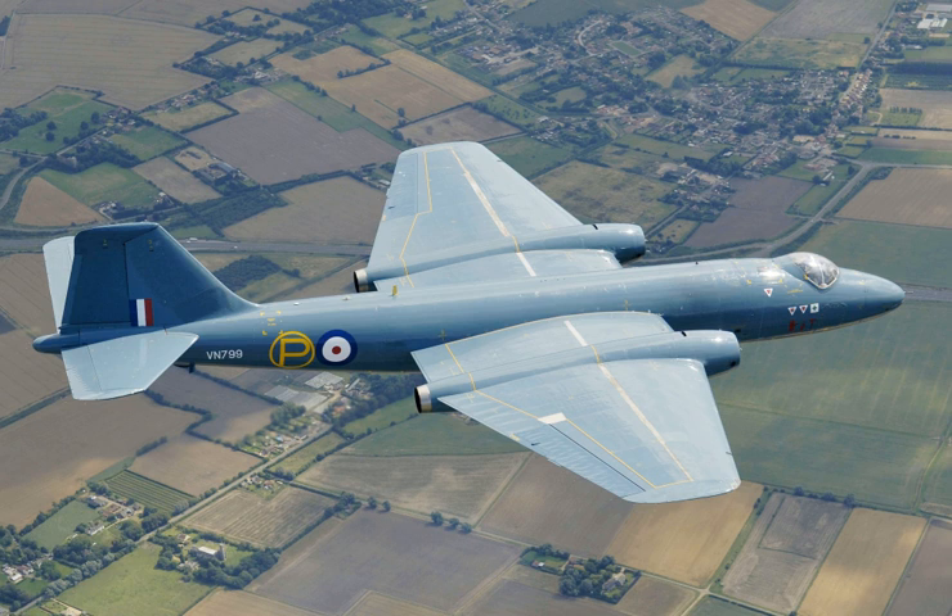In March 1949, in advance of the maiden flight, English Electric received an instruction to proceed to production. By the time the first prototype flew, the Air Ministry had already placed orders for 132 production aircraft in bomber, reconnaissance, and training variants. On 21 April 1950, the first production aircraft, designated Canberra B-2, conducted its maiden flight piloted by Beaumont. In May 1951, the Canberra entered RAF squadron service, with No. 101 Squadron being the first to receive the type. The transition programme consisted of only 20 hours in the Gloucester Meteor and three hours in a dual-control Canberra trainer.